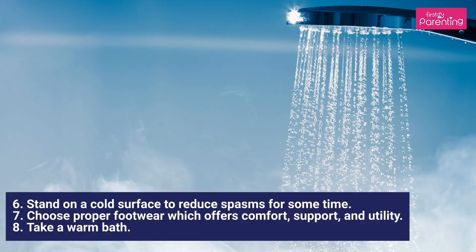6. Stand on a Cold Surface to reduce spasms for some time, 7. Choose Proper Footwear which offers comfort, support, and utility, 8. Take a Warm Bath.